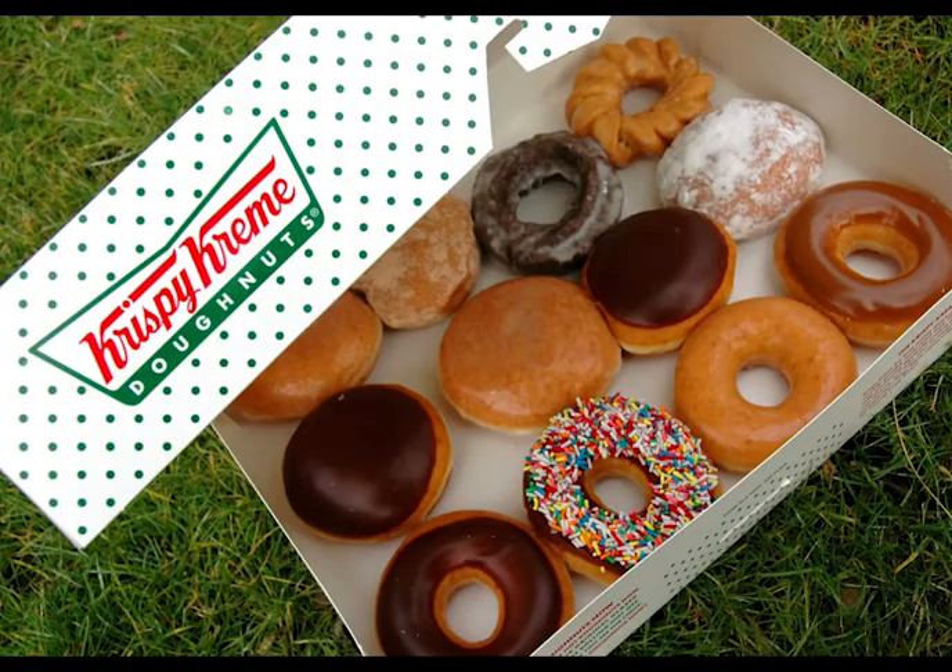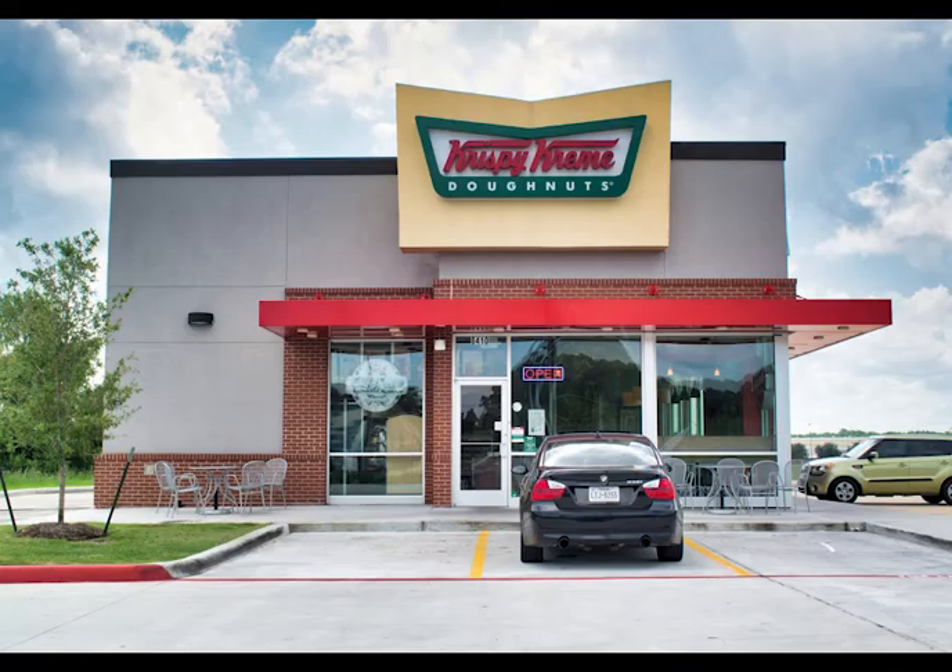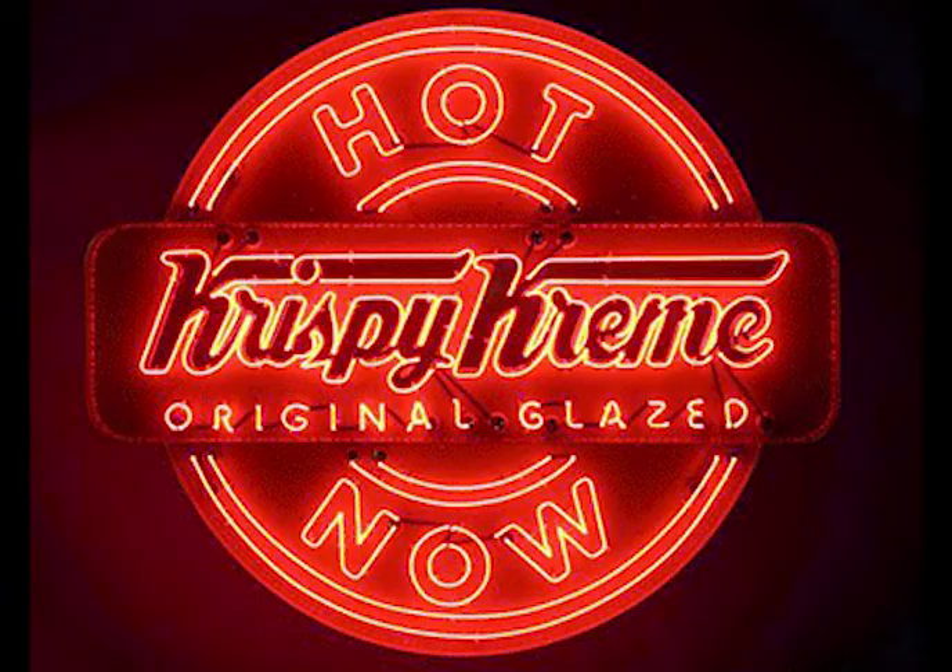The attraction to Krispy Kreme doughnuts from the public came from the freshness and warmth of these doughnuts. At each Krispy Kreme franchise, there is a red light that goes on when they have fresh doughnuts ready to sell. This is how customers knew they were getting a warm, hot doughnut right out of the oven.